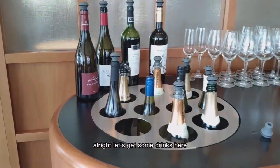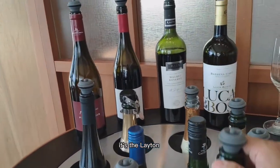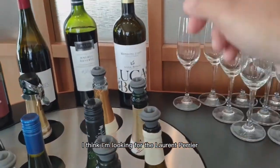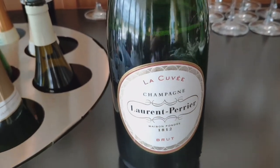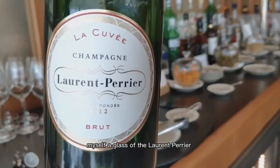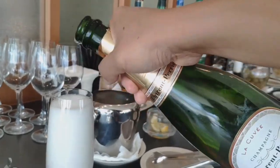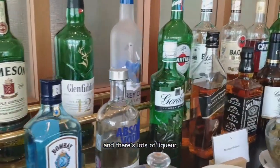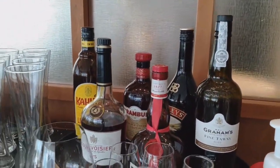Let's get some drinks. They have a lot of champagne here — there's a Leighton and a George Vassell. I think I'm looking for the Laurent-Perrier. That's the good one. Let's pour myself a glass of the Laurent-Perrier. There are also some other red wines, lots of liqueur, and Aperol. Cheers.